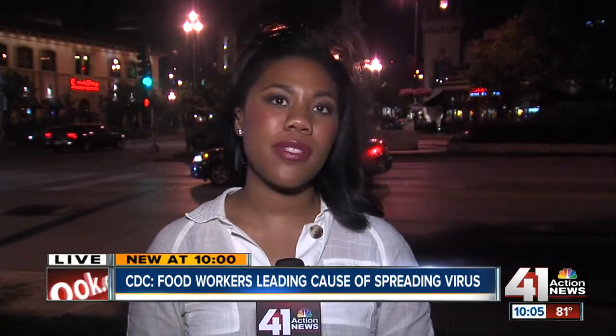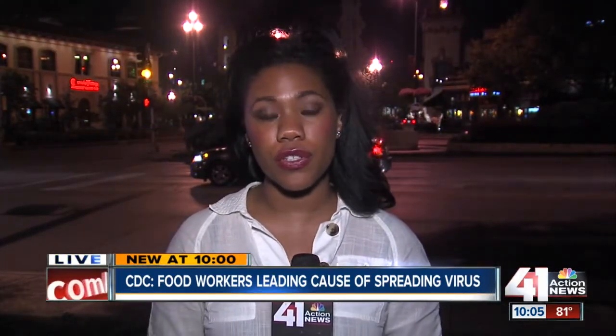The health department suggests keeping an eye on your server to make sure they're not sneezing or coughing. And if they are, you should report that to the manager to make sure employees who are sick are not working. Reporting live from the Plaza, Jenna Hanchard, 41 Action News.